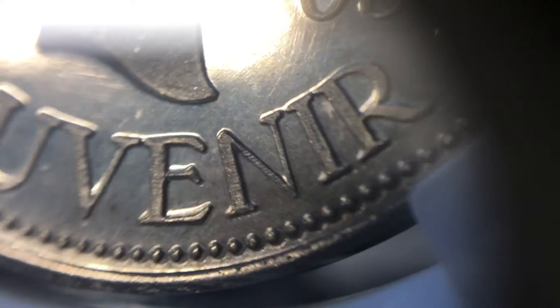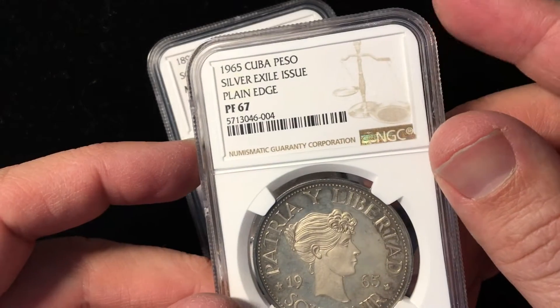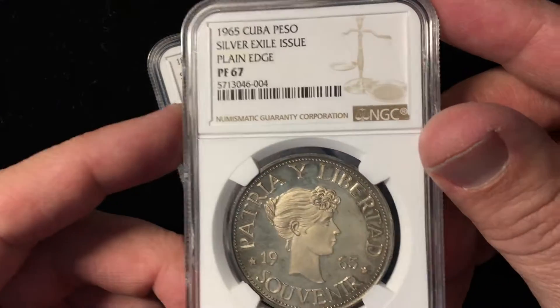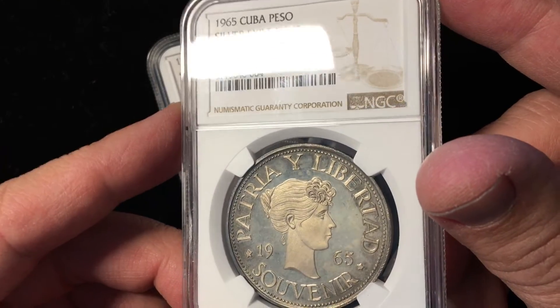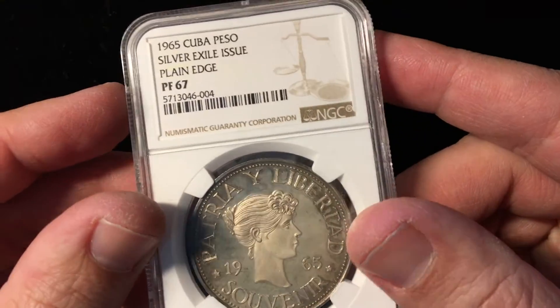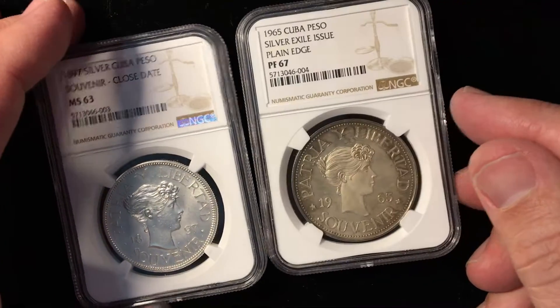Dated 1965, it says 'souvenir.' NGC graded this as a Proof 67, plain edge, silver exile issue. It was issued by a group called the Cuban Numismatists in Exile — it reminds me way too much of something Monty Python would come up with. This one is probably worth a couple hundred dollars.